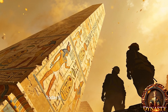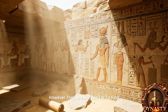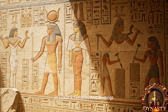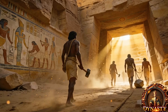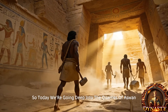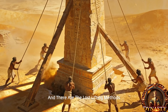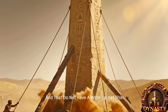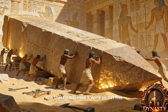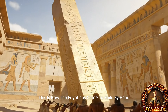Today, engineers struggle to explain how. However, the answers are not far — in tombs, temples, and writings the clues are still preserved. So today we're going deep into the quarries of Aswan, the epic journeys along the Nile, and the lost lifting methods that modern engineers call nearly impossible.